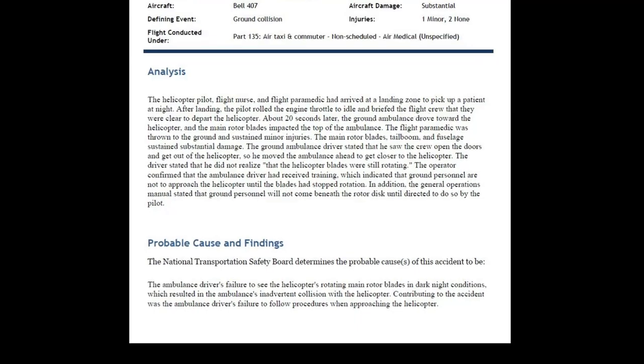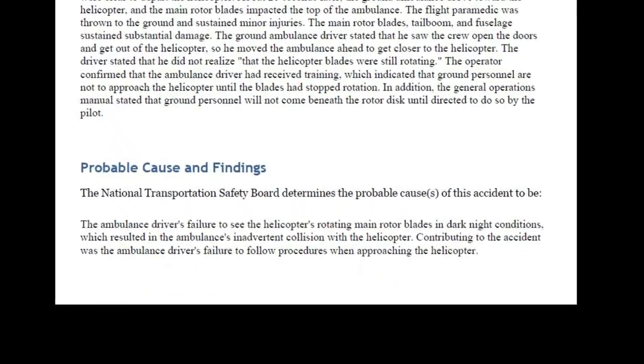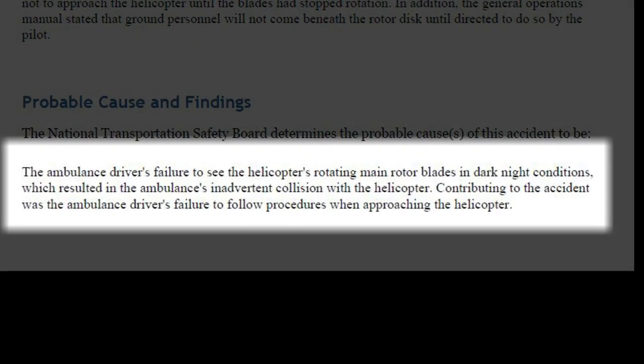So how did this happen? Well, at a minimum, it is clear that the driver lost situational awareness and did not realize that the rotor blades were still turning. The driver certainly did not do this on purpose and did make a mistake. We all make mistakes. The flight crew and the pilot all followed all of their previous training and procedures and simply did not have the opportunity to stop the ambulance from driving into the rotor disc before it was too late. The National Transportation Safety Board, or NTSB, final report found that the probable cause of this accident was the ambulance driver's failure to see the helicopter's rotating main rotor blades in dark night conditions, which resulted in the ambulance's inadvertent collision with the helicopter.